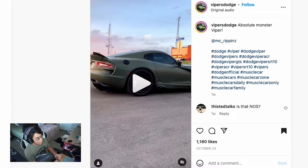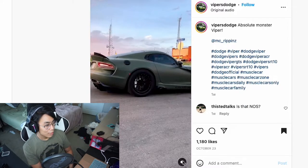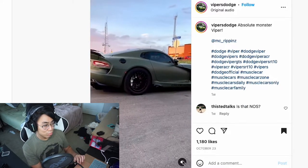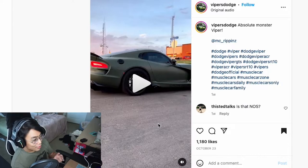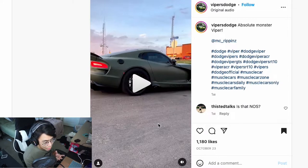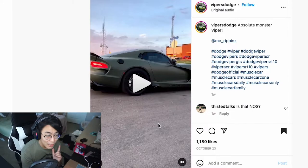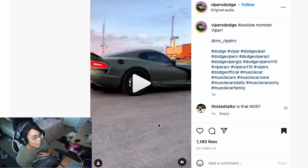We got a Dodge Viper here. This thing looks so good — I like the matte military green, it suits it very well. It's a shame that Dodge is getting rid of all their muscle cars, because Dodge Vipers are honestly something I'd buy if I had the money. I'd probably buy an R8 for the V10, but if I had extra money I would definitely get a Viper. Vipers are so cool — I love the exhaust that comes out the side. Fantastic car, they just look so good.